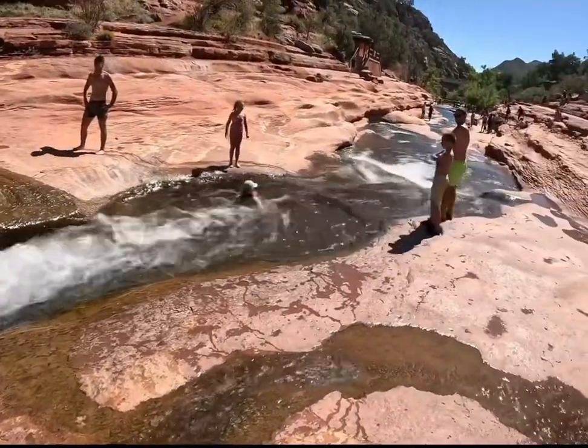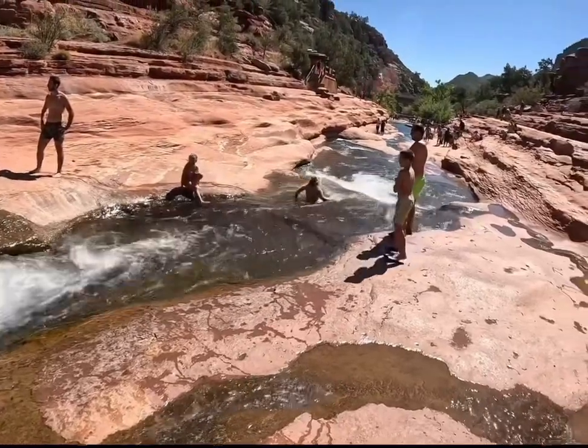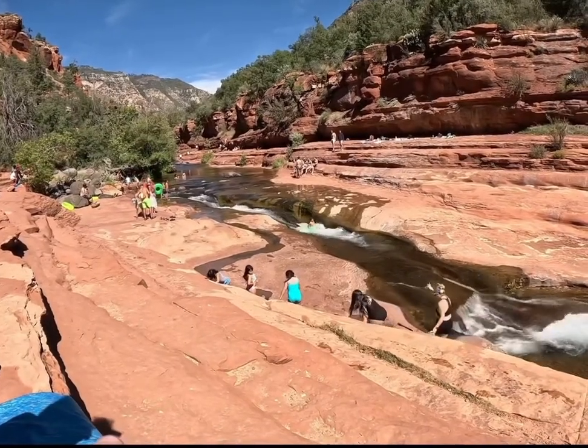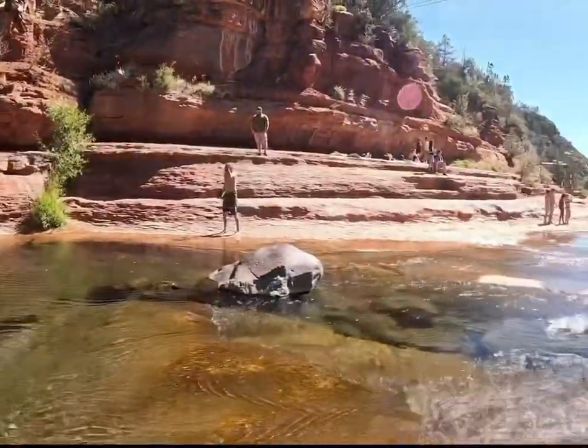The rock slide was quite fun once we were acclimated to the cold temperatures. Be aware of the difficulty of getting in and out at the end and make sure you give the person in front of you enough time to avoid collisions. Additionally, since we are sliding on rocks, be prepared for some mild abrasions the next day. To avoid this, you could bring inner tubes.